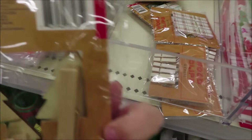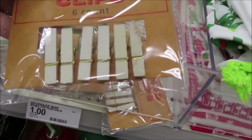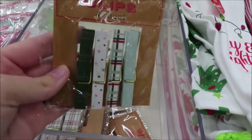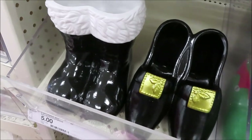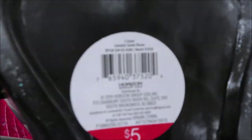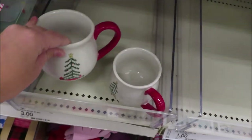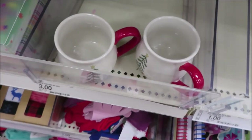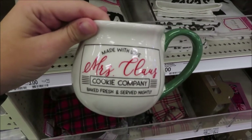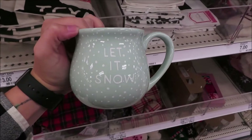They have wooden clips for a dollar — green trees, plain white with iridescent glitter, plaid, and different designs. They have Santa boots and elf shoes for $5 each. They have a Christmas tree mug, a Merry Christmas one in red, and a Mrs. Claus Cookie Co mug, all $3. They also have a Let It Snow mug in light blue.